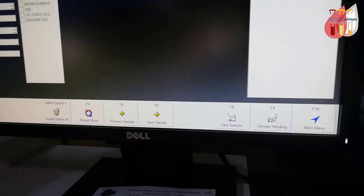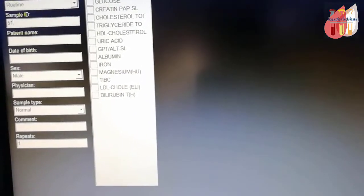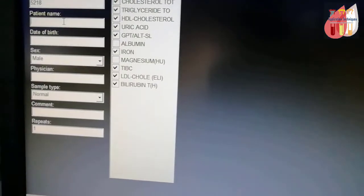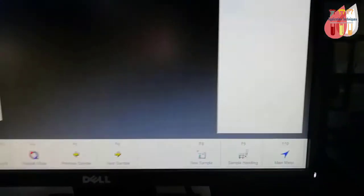To run a QAV test: go to Request Sample, set request type to Routine, enter the Sample ID, select the test, and enter the patient name, date of birth, sex, physician, sample type, and any comments or additional information.